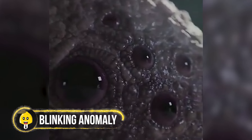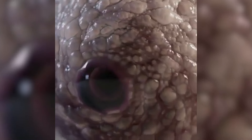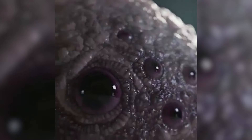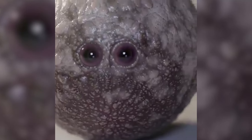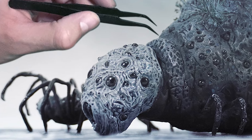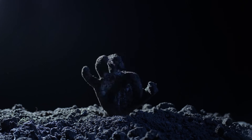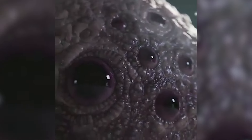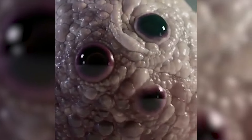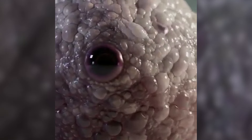A strange video appeared online showing a blobby creature in a laboratory. This wasn't an ordinary blob — it had eyes popping in and out all over its body, varying in size and appearing and disappearing from different parts. The creature moved in an odd way, resembling a zombie-like entity. Its shapeless form made it hard to identify, leaving netizens scratching their heads. Is this really evidence of science going wrong, or just a random alien trying to peek into our world?